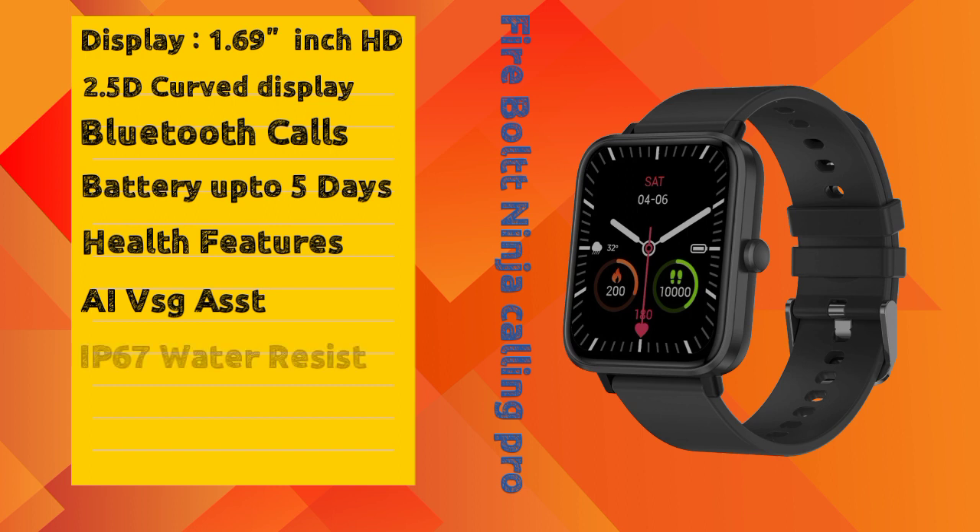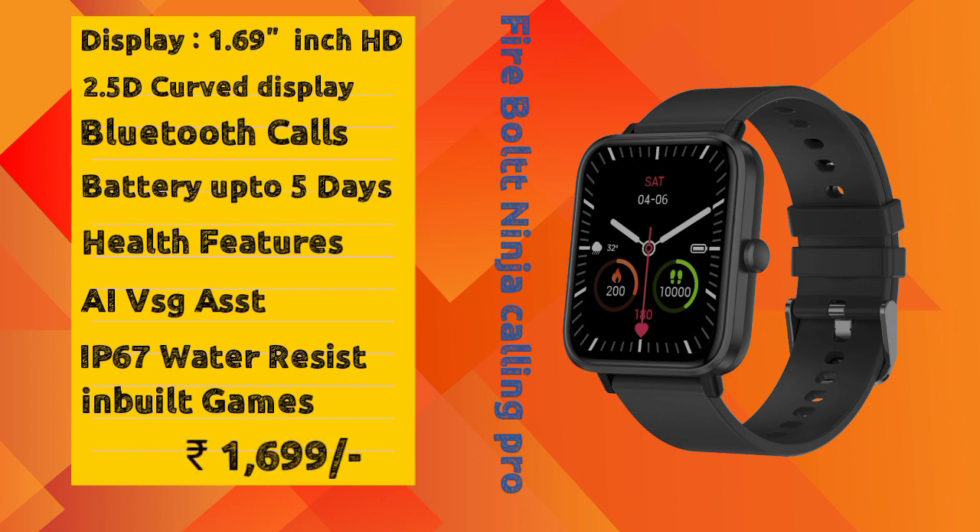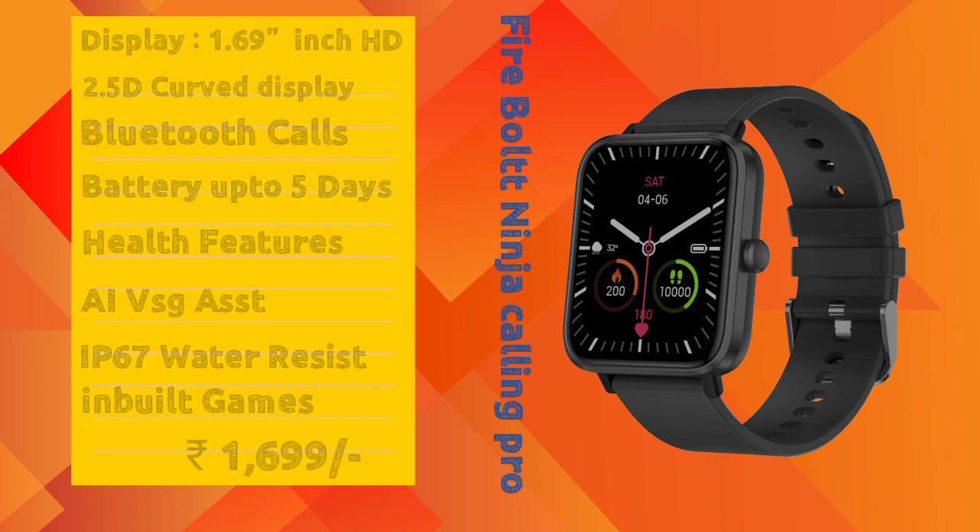The Firebolt Ninja Calling Pro has IP67 water resistance, inbuilt games option so you can play games, and smart notifications. The price of this smartwatch is ₹1699, same as the first smartwatch.